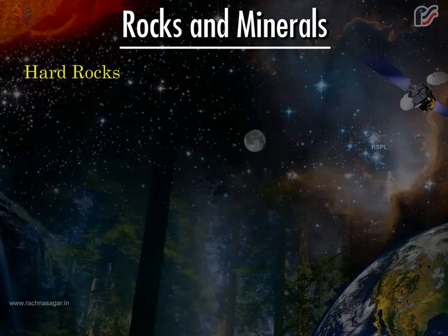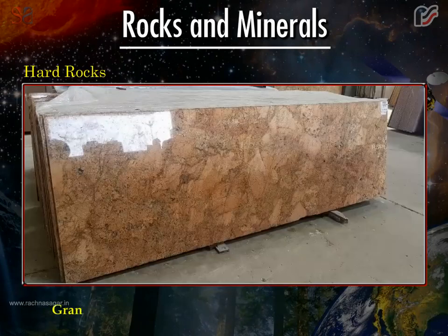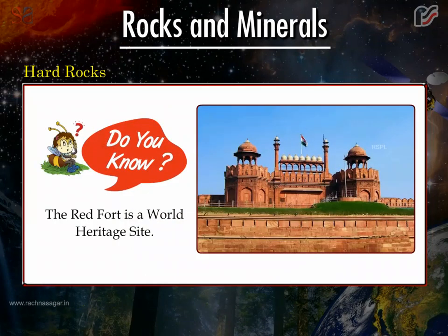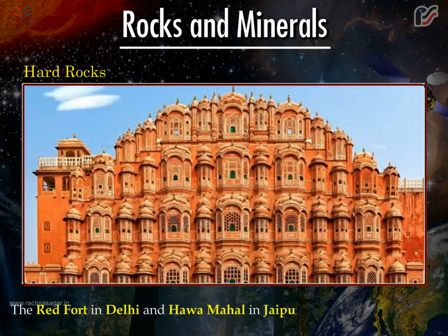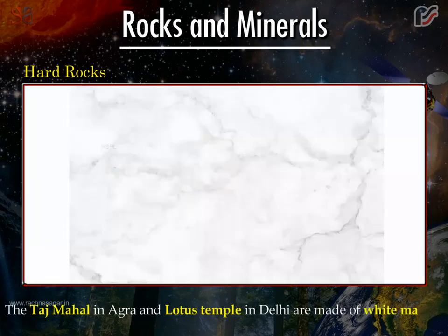Hard rocks are used for making buildings and statues. Granite, marble and sandstone are examples of hard rocks. The Red Fort is a World Heritage Site. Floors and statues are made of granite. The Red Fort in Delhi and Hawa Mahal in Jaipur are made of sandstone. The Taj Mahal in Agra and Lotus Temple in Delhi are made of white marble.